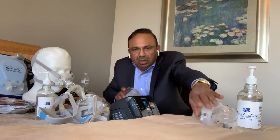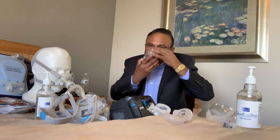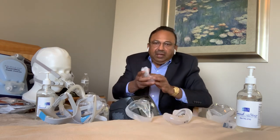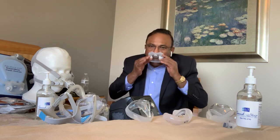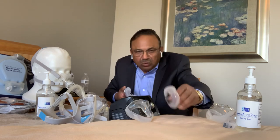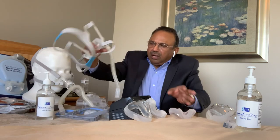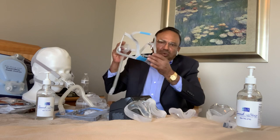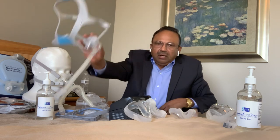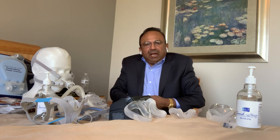Some of the newer models do not cover the nose but can be inserted under the nose and also cover the mouth, so you can breathe through both the nose and mouth. There are different variations, but the headgear and straps are similar to what is used for the nasal mask.